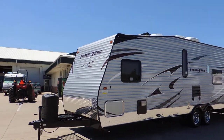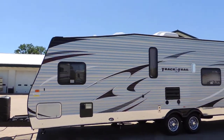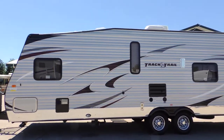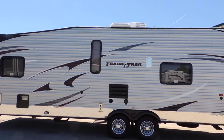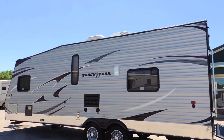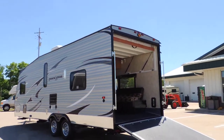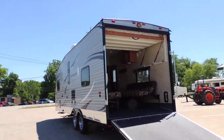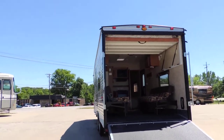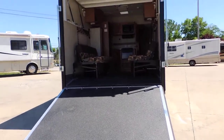It has a rack on the front for a generator and a front storage compartment, then your hot water heater. Has privacy glass and diamond plate all along the bottom, nice big fender flares, rooftop air conditioner, and a nice spring-loaded easy-to-lift ramp in the back.